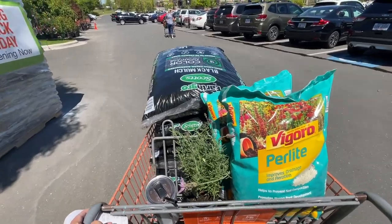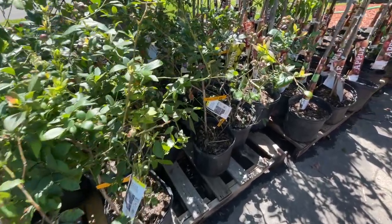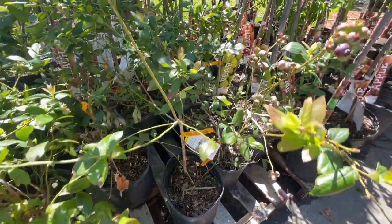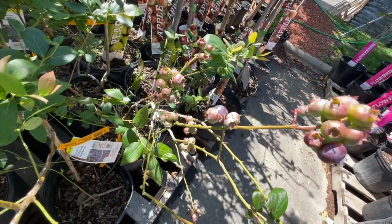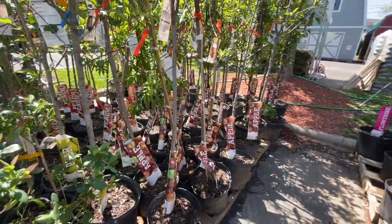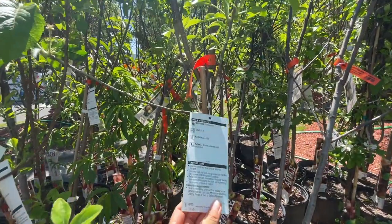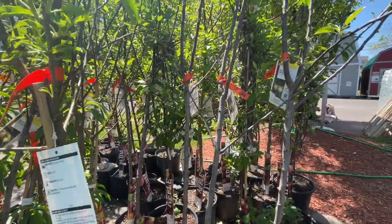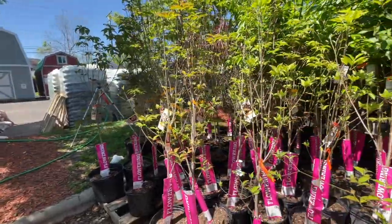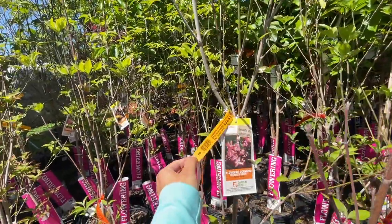Here's my cart — I can barely push it! I just wanted to show you these blueberry bushes — $29.98, rabbit eye variety — look, it's already making blueberries! They have pears and apples too. I wish I had space for fruit trees. The apple tree is $31.98 — not bad for a whole tree. And there's a flowering dogwood, Cherokee Brave, for $34.